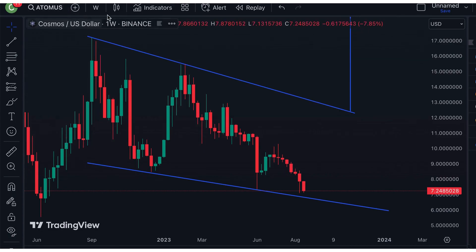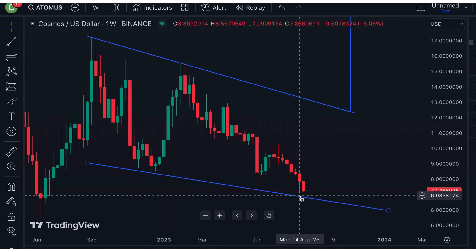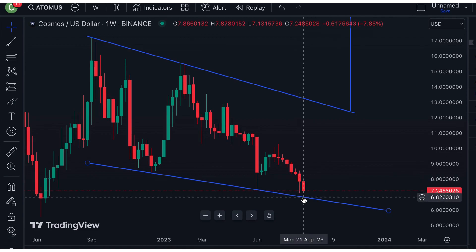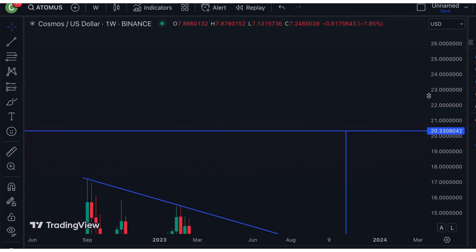And lastly, on Cosmos' weekly chart, it's currently consolidating within this channel right here, and if it bounces from this $6.80 level and heads higher, then breaks towards the upside, I have the bullish price target set at around $20.33.